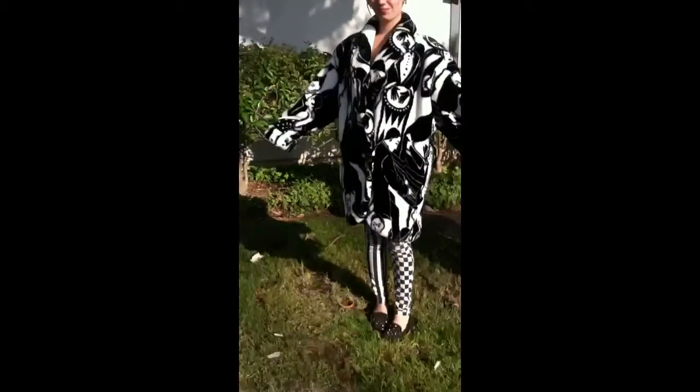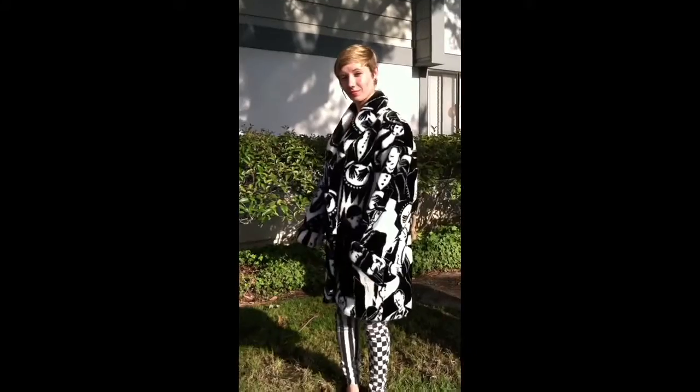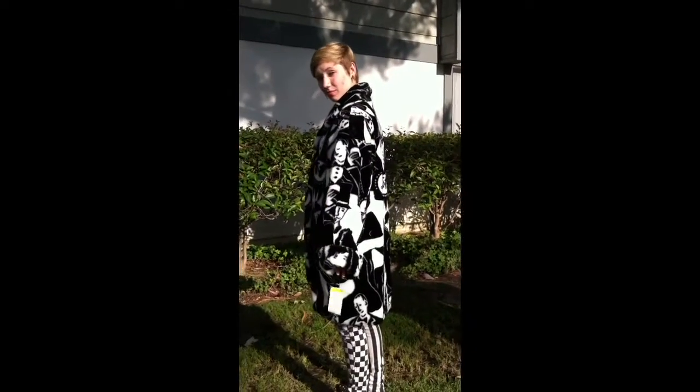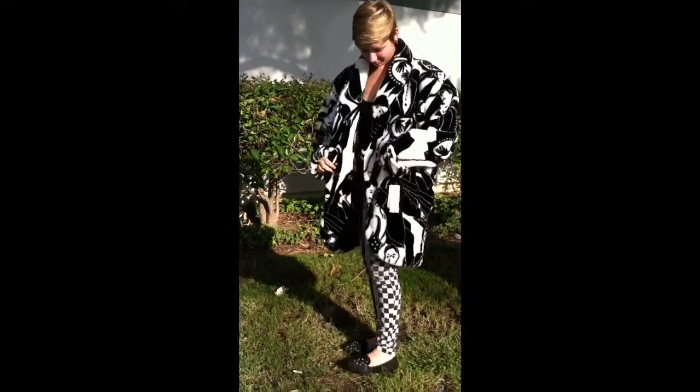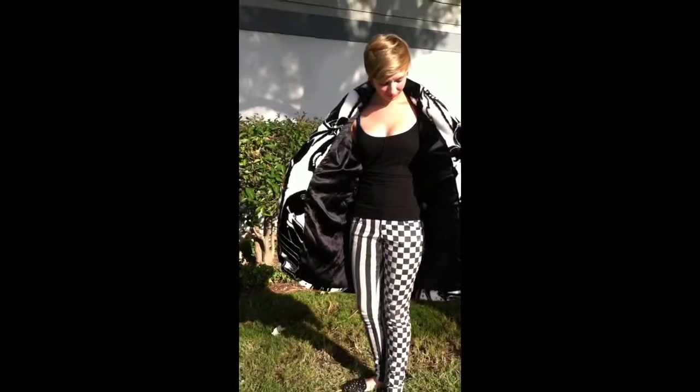So thank you for watching. Let me show you the lining real quick — the lining. And it's got one button as you can see and the lining is in absolutely perfect condition.